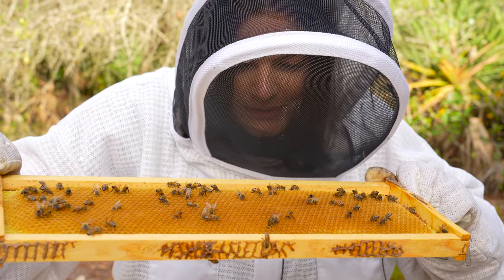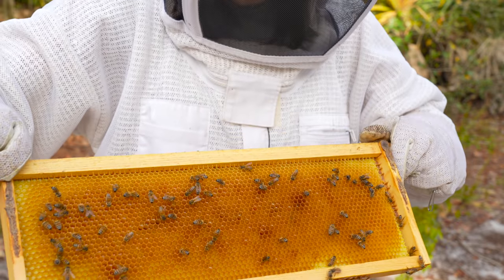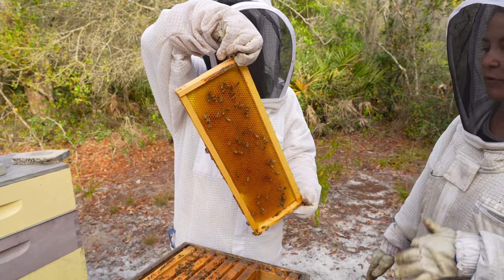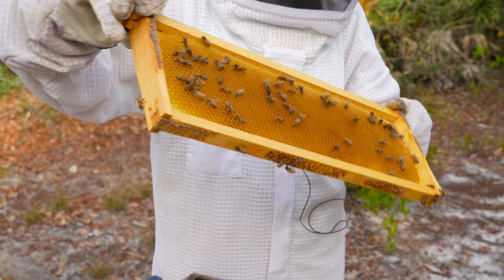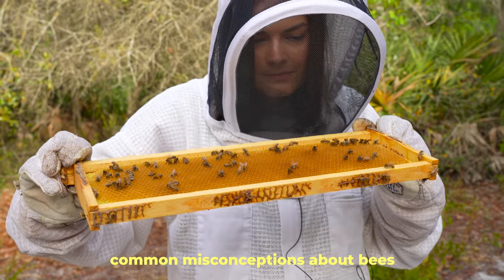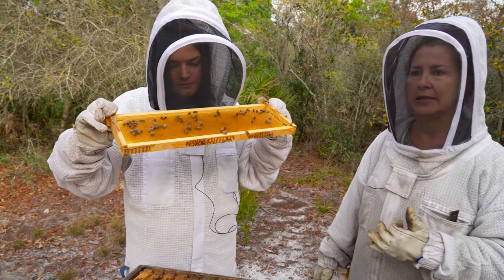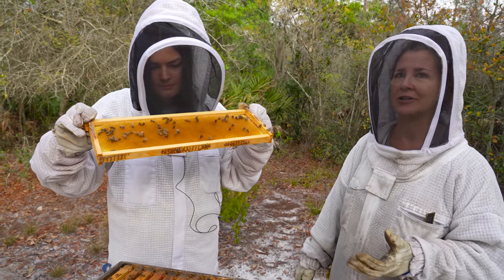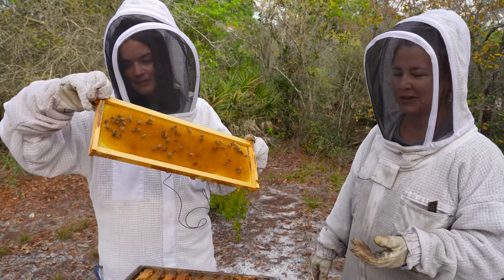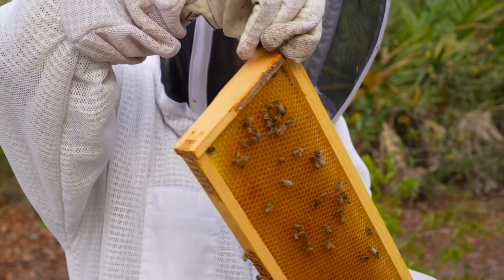I've never been this close to a bee before. They make all that wax from a gland on the underside of their body. When they get older they can't do that anymore, so they become foragers — their jobs change as they progress through their life. A common misconception is that beekeepers should work for free to save bees because bees are in danger. I don't know anybody who will do a job for free, so why would we do this very difficult, important job for nothing?